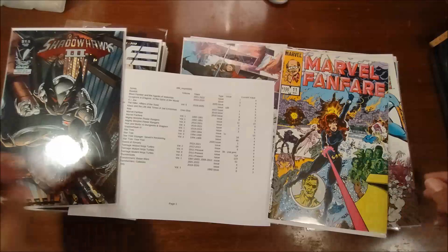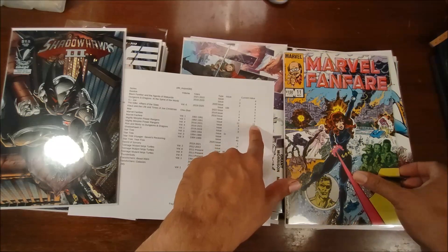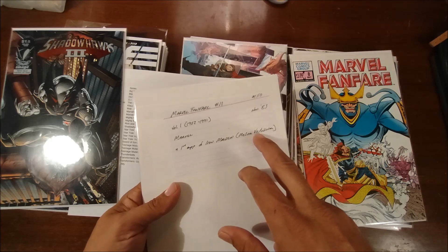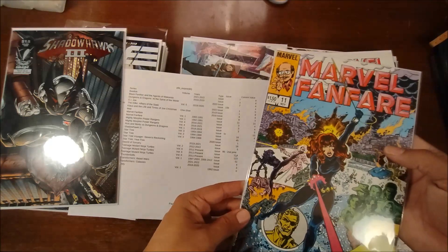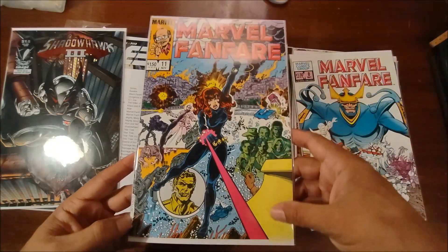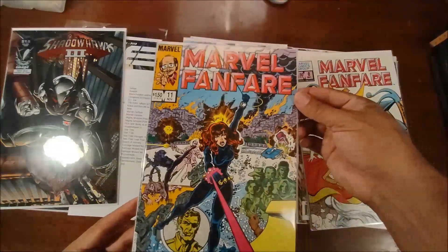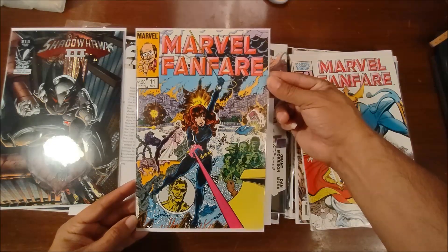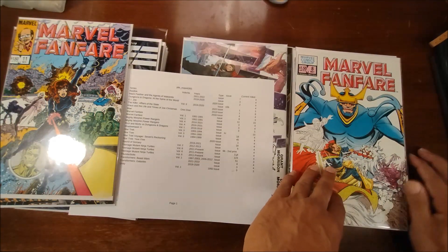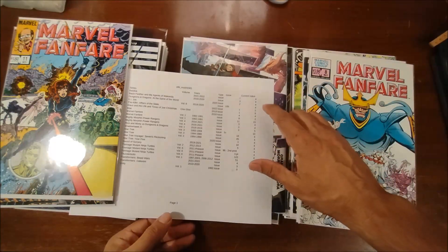I'm happy with that one. And I mentioned the Marvel Fanfare issue 11 — it's right around $15, and it's the first appearance of Iron Maiden, Molina Vostokovna. Another really good-looking cover — the corners are great, the spine is great. You can just look at that and say that's a beautiful cover. For a buck, well worth it, though Marvel Fanfare as is the case with most issues is not really worth anything.